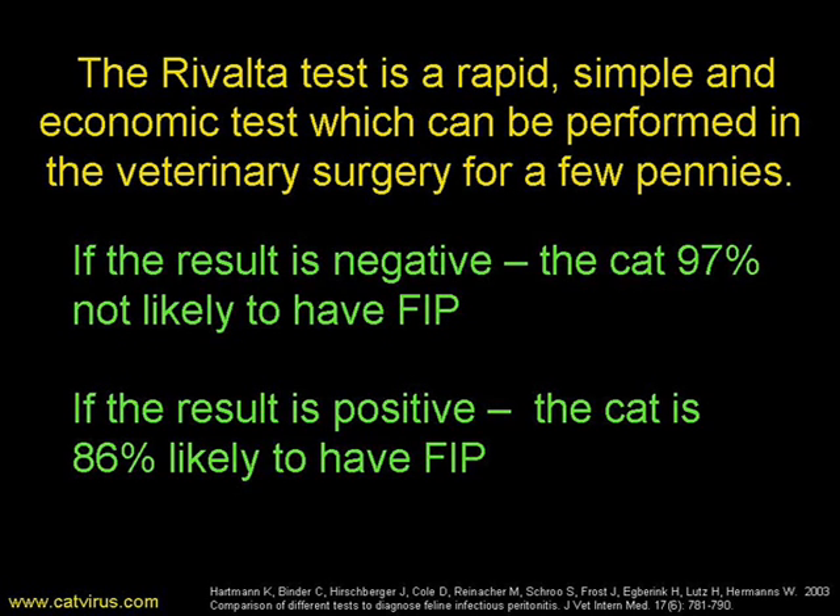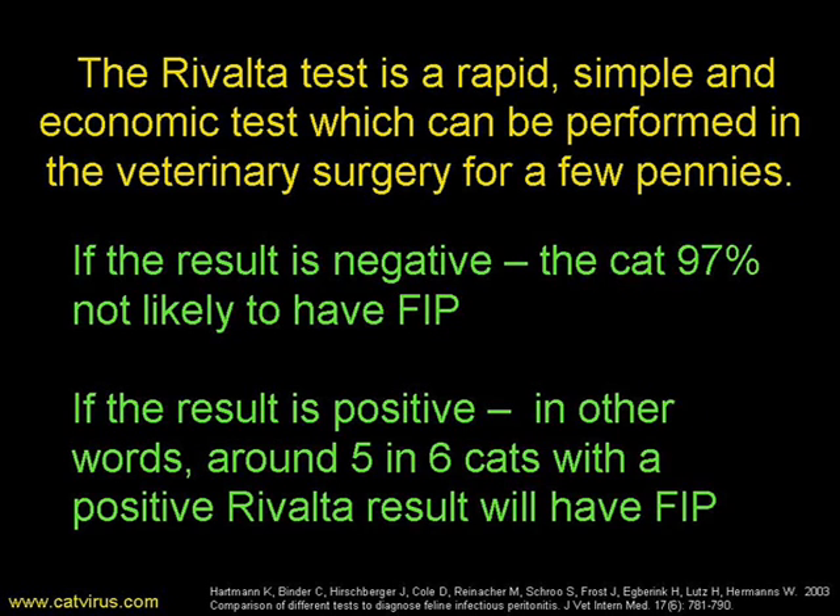The Rivalta test is a rapid, simple and economic test which can be performed within the veterinary surgery for just a few pennies or cents. If the result is negative, the cat is 97% not likely to have FIP. If the result is positive, the cat is 86% likely to have FIP — in other words, around 5 out of 6 cats with a positive Rivalta test will actually be suffering from FIP.